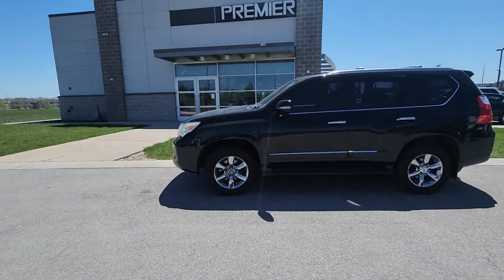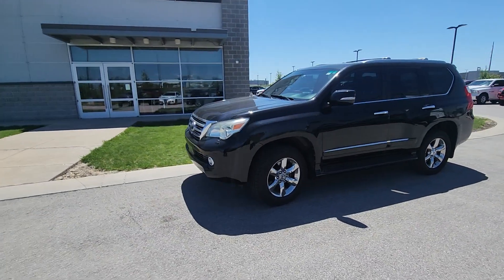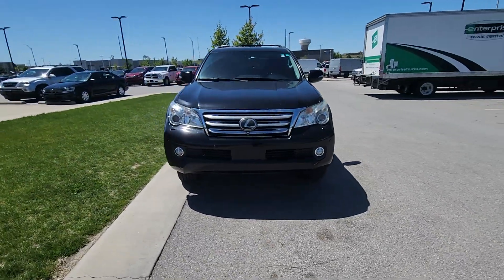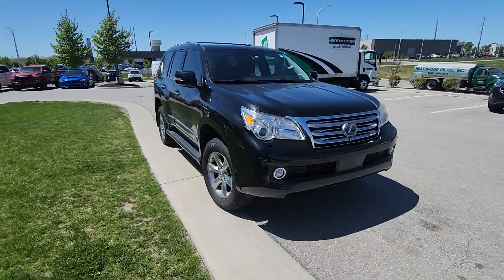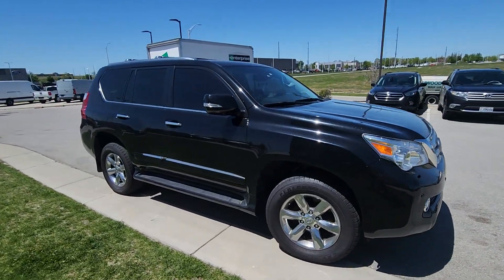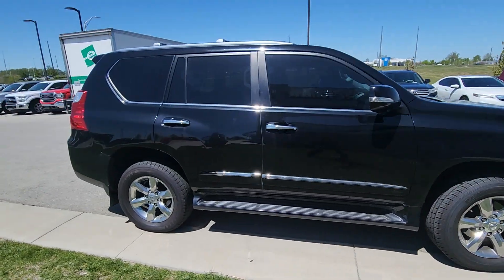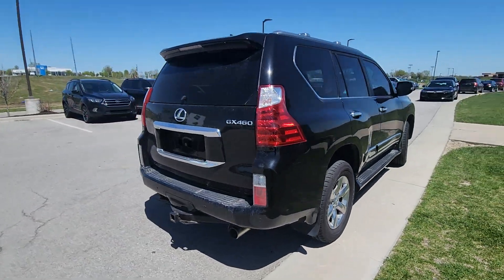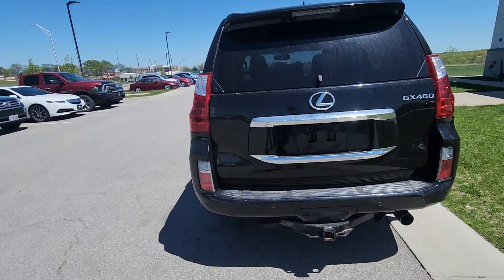All right Scott, Brian here at Premier Auto Outlet. We got your email expressing your interest in this 2012 Lexus here. I'm very excited to show it to you. What I'm going to do is take about 90 seconds of your time to showcase the body and the interior of the vehicle, and as you can see right now you're not looking at any scratches, dents, nothing like that. The body is in very clean condition, very nice.